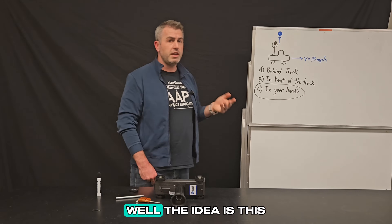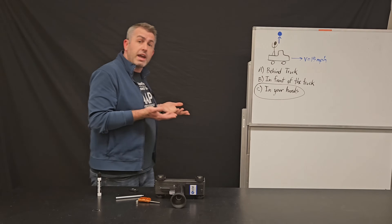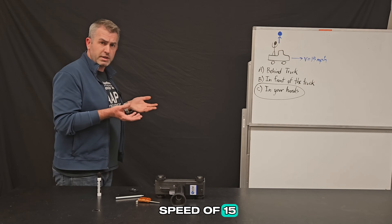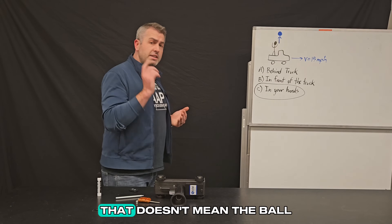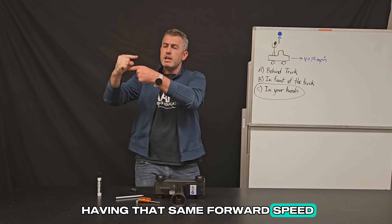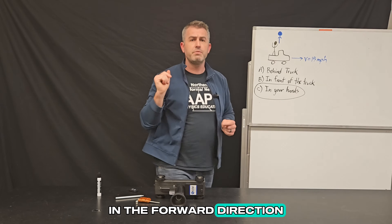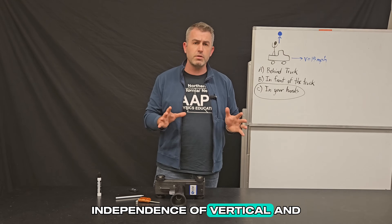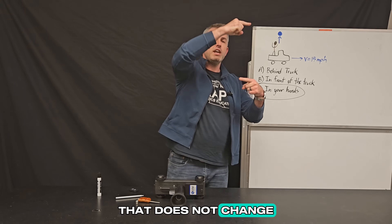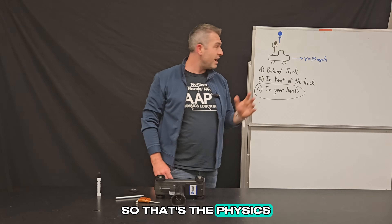Why does the ball have to land back in your hands? The idea is this: when you first started with the ball, it was moving in the forward direction with you and with the truck. So everything had a forward speed of 15 miles per hour in this scenario. And if the ball already has a forward speed of 15 miles per hour, when you throw it up and it leaves your hand, that doesn't mean the ball no longer has that forward speed. It will continue having that same forward speed, just like the car does. Because their forward speeds are the same, we expect them to land in the same spot in the forward direction. This shows a principle called independence of vertical and horizontal motion — even though you're giving the ball a vertical component of motion, that does not change the fact that it has a horizontal motion due to its 15 mile per hour speed before you threw it.